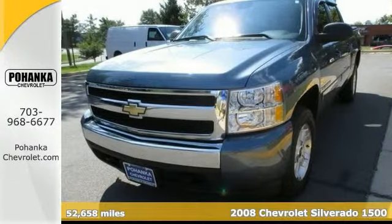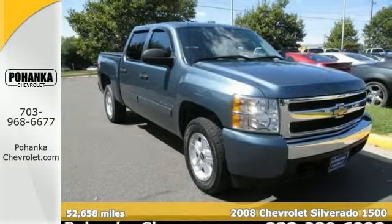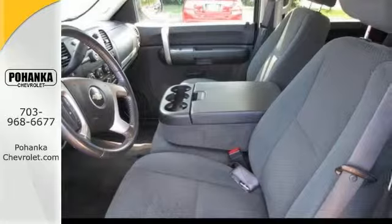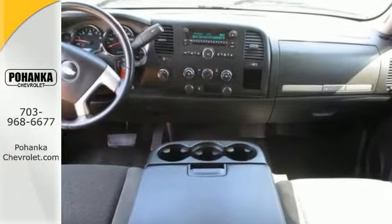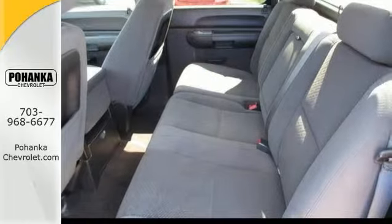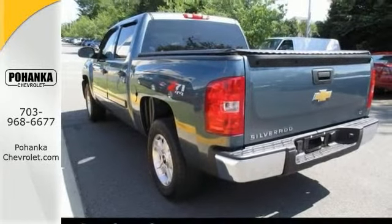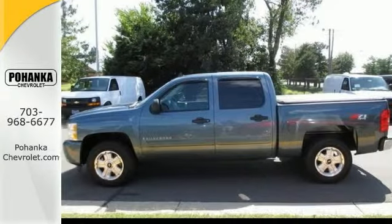Want to stretch your purchasing power? Take a look at this rock-solid 2008 Chevrolet Silverado 1500 LT that comes with a clean CarFax. This vehicle has forever ahead of it with plenty of space still left on the odometer. Features include heated mirrors, keyless entry, and a tonneau cover, plus a leading consumer guide named it a recommended large pickup in 2008.